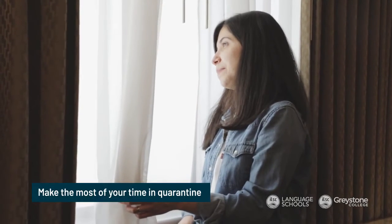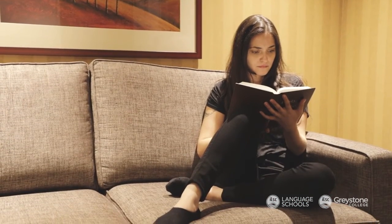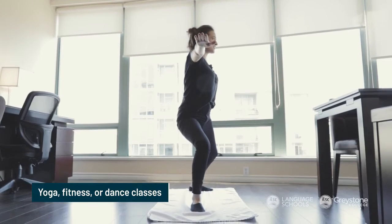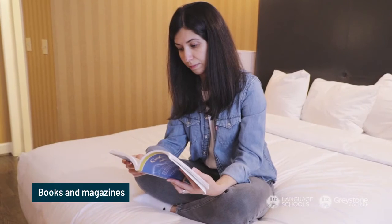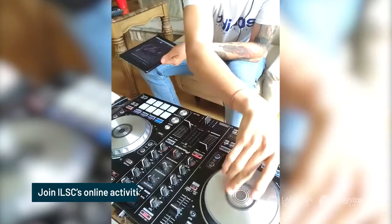Since you can't start exploring outside yet, you will need to prepare some activities and ideas ahead of time to keep you busy, healthy, happy and safe inside your accommodation. We have a few ideas to help: bring your favorite movies and music to enjoy; stay active by doing yoga, fitness and dance classes online; read books and magazines; keep in touch with your friends and family from home; start planning what you would like to see in your new city once quarantine is finished; and join ILSC online activities to connect with other students.